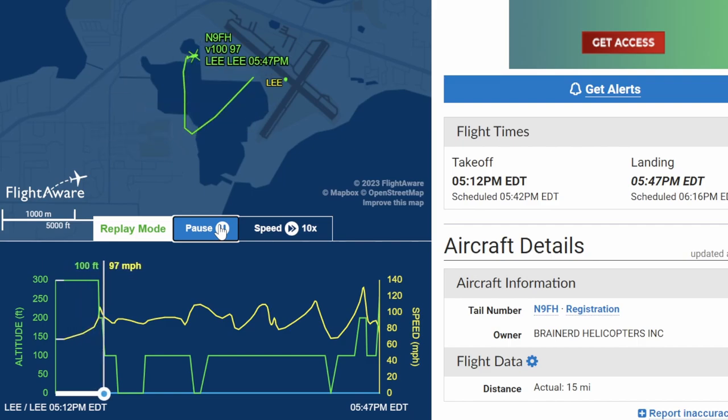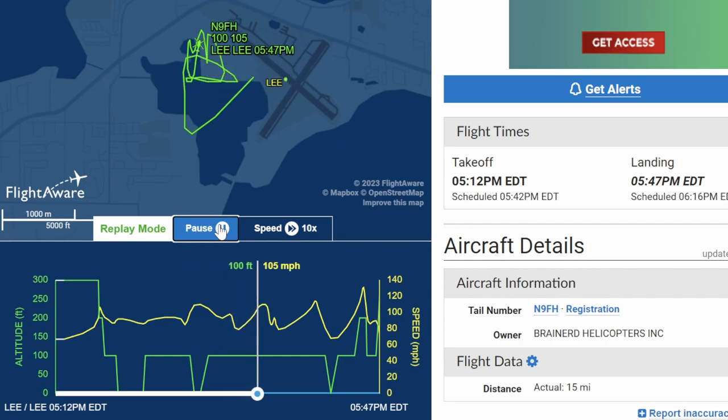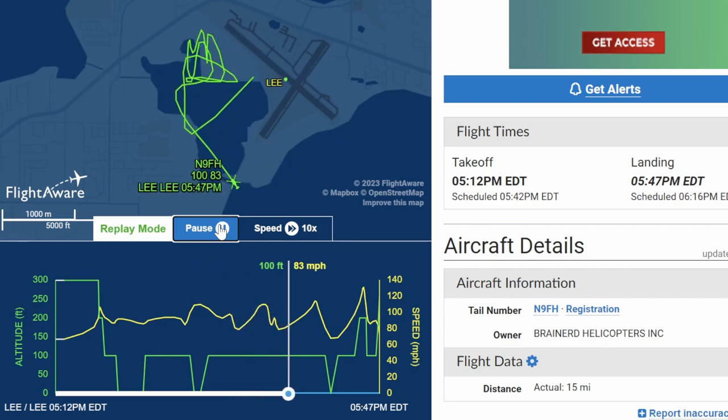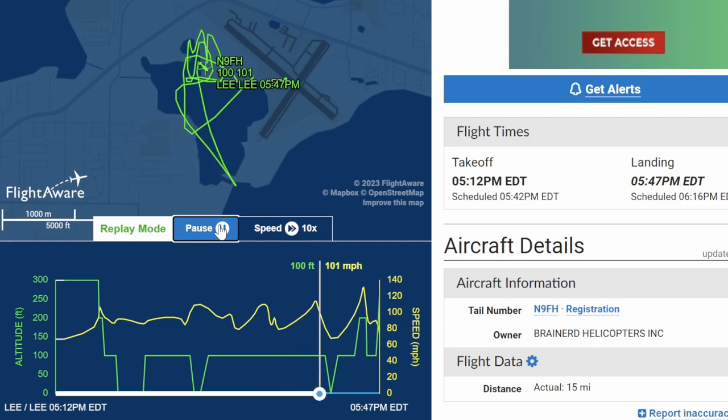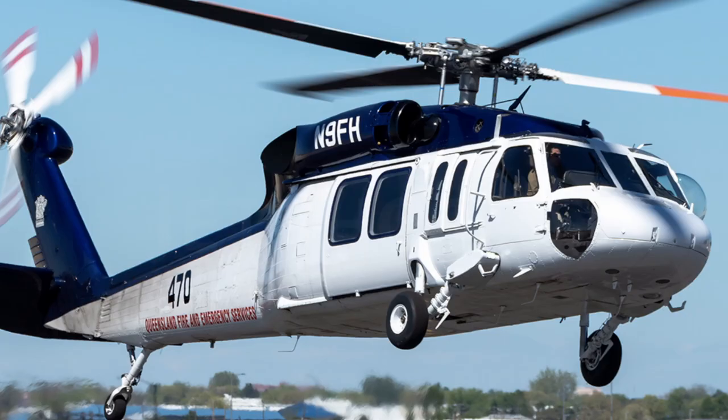Here's the FlightAware track as this aircraft was picking up and dropping off water. It did six passes, and then on the seventh pass is when the snorkel made contact with that main rotor. There's the proximity to the airport, and it happened at about 5:12 p.m.